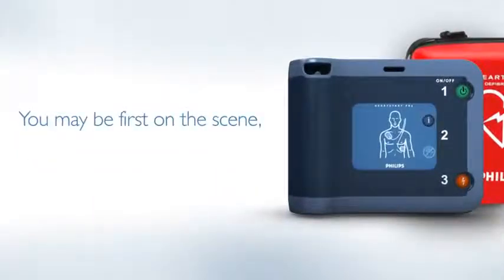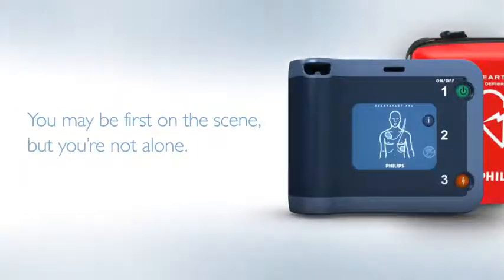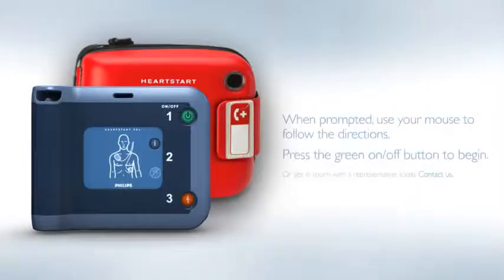You may be the first on the scene when emergency strikes, but with the Philips HeartStart FRX, you won't be alone. Press the green on-off button to try it for yourself, or get in touch with a representative today.